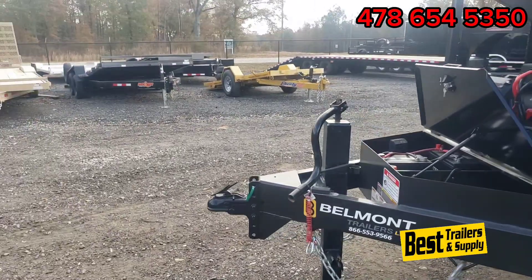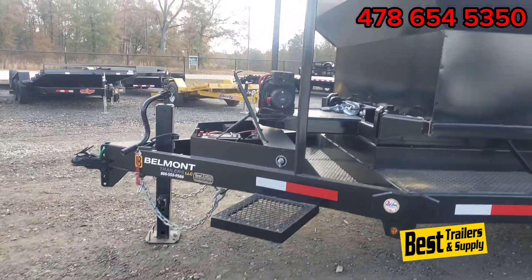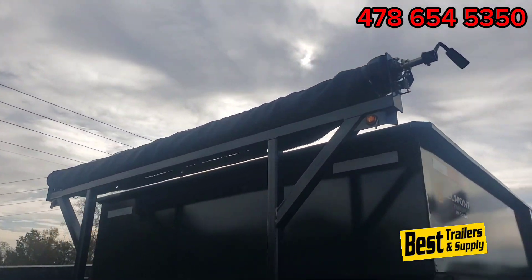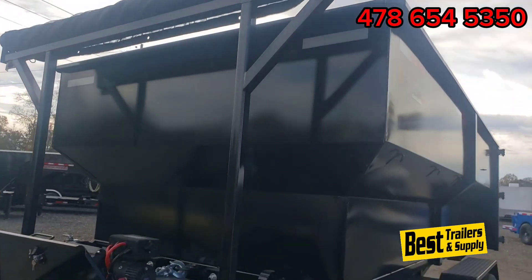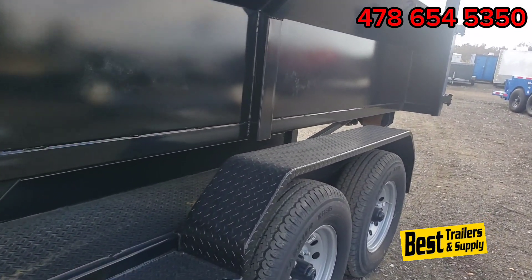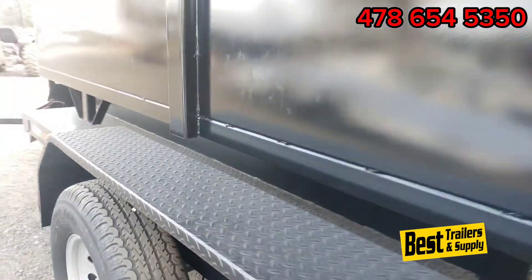On the driver's side, you've got the side step to get up to your tarp. The tarp comes standard on the front on this one. You've also got the heavier tread plate steel fenders to keep from denting them on the cans or trash.